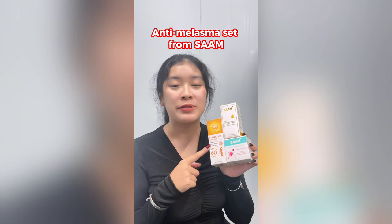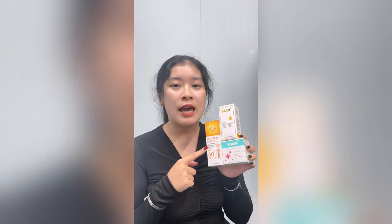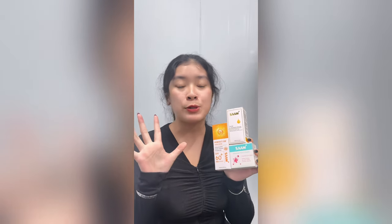Hello everyone, today I want to introduce to you this anti-melasma set from SEMP — and especially you can buy with a discount up to 60%. If you are over 25 years old and have many skin problems like melasma,